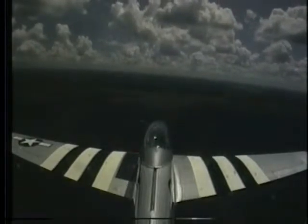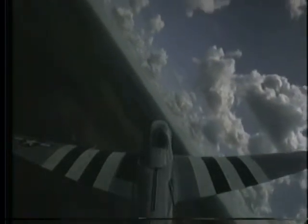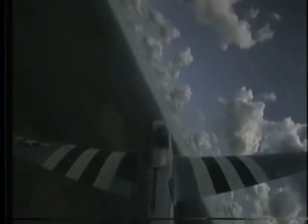That's a good altitude. Give me a good hard turn to the left. Good. Keep it coming right on around. A little bit steeper. Beautiful. Okay, back to the right real fast.